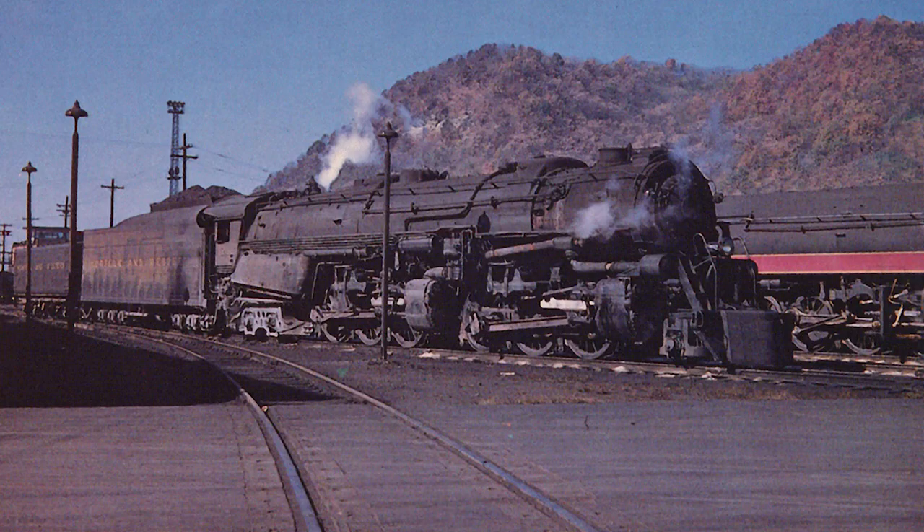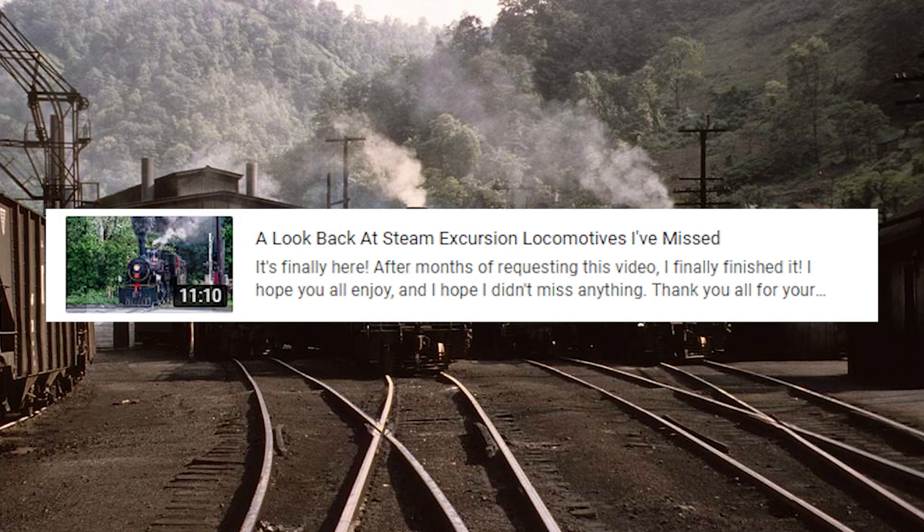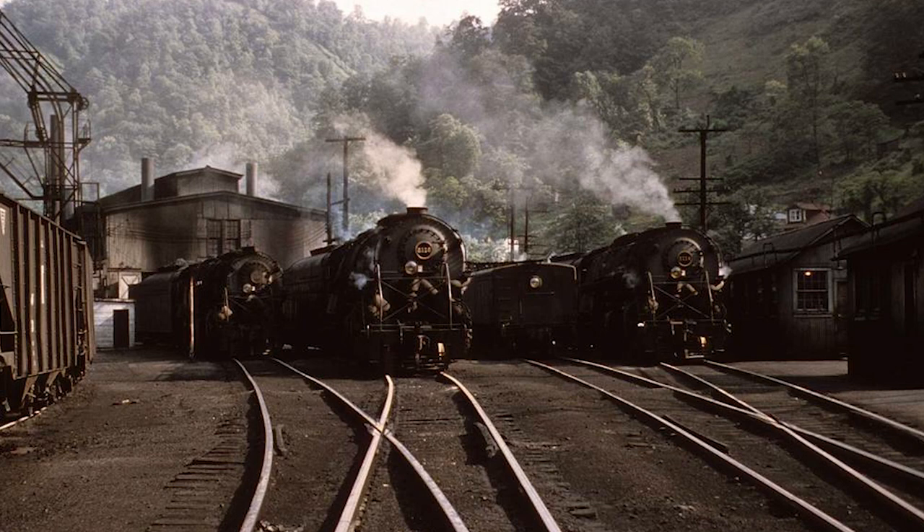Before we get started, I'd like to announce that the next video in this series is going to be another catch-up video, similar to this one here. If there's any engines from any video in the Look Back At series that I've missed, please leave them in the replies to my pinned comment. With that being said, let's get started.